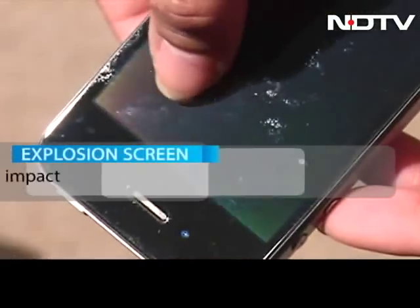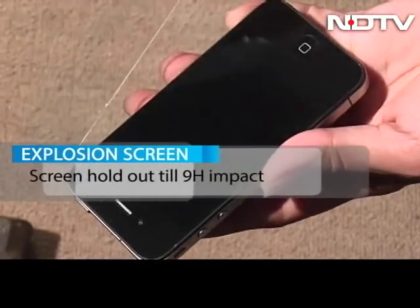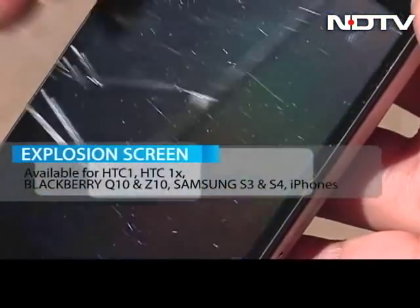That's because the hit was more than 9H in impact. Anything less and the screen would have survived. The screen protector also comes in another variation that has a 5H hardness rating.